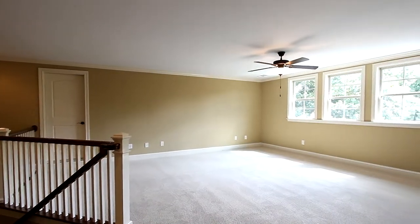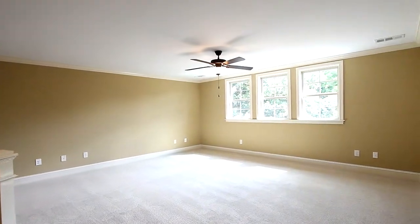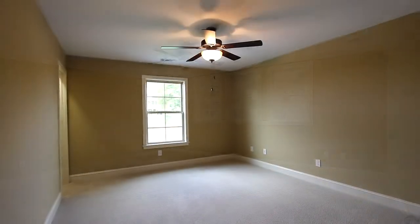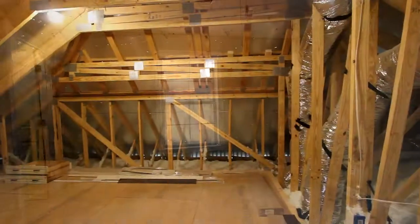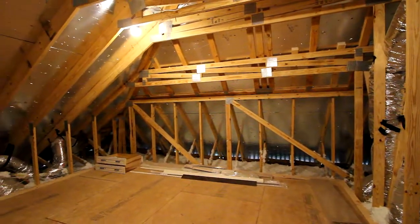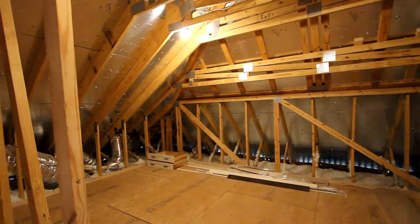The loft or bonus upstairs is expansive, for entertaining, a play area, even an office. Here you'll find your additional bedrooms, very private. The walk-in storage provides an abundance of space off the loft area — plentiful storage.